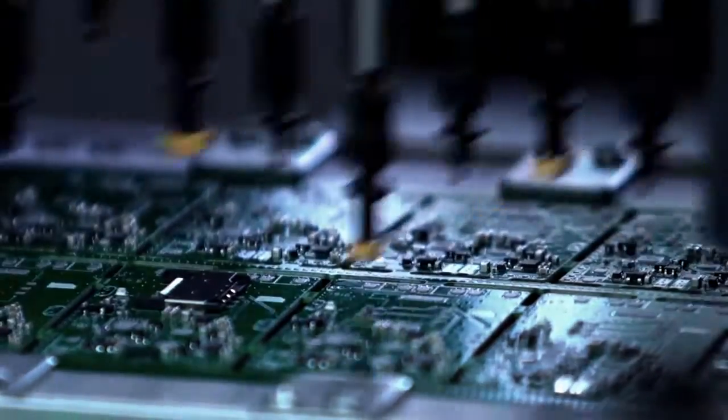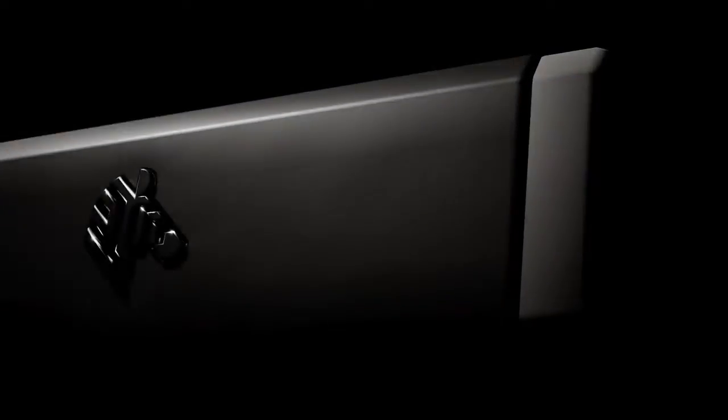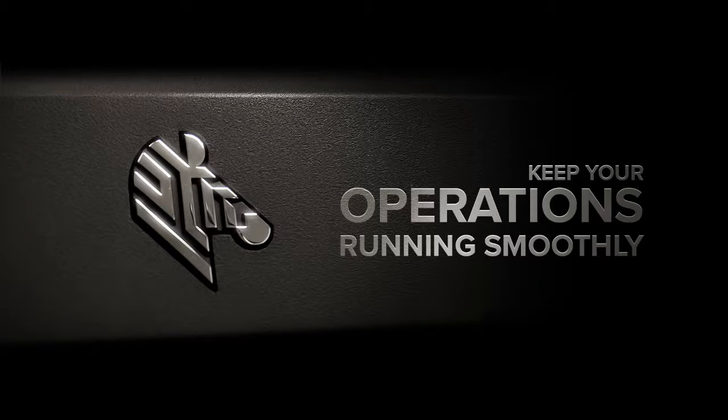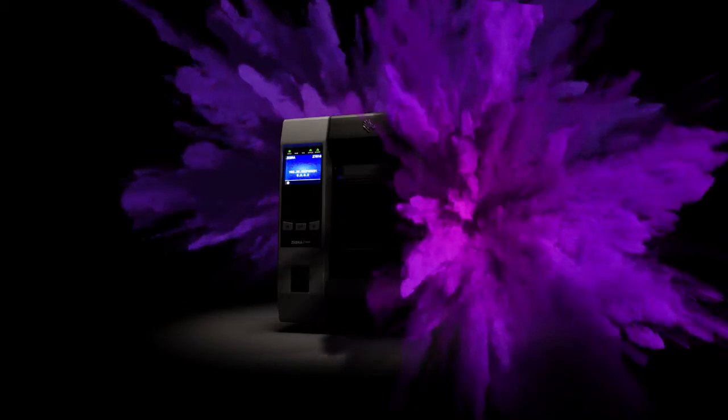Rugged environments, demanding applications, unpredictable challenges. To keep your operations running smoothly, you need industrial printers that are ready for anything.